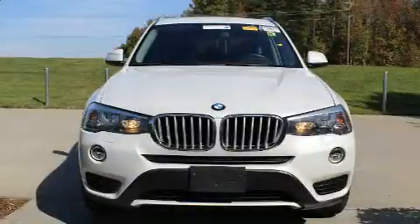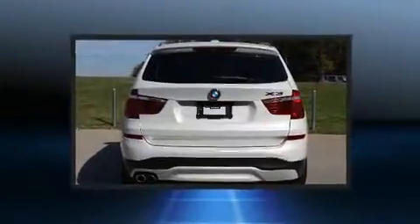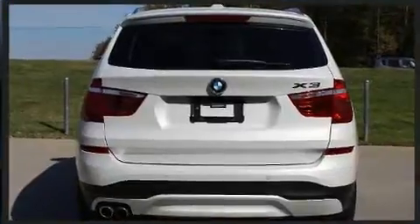Get excited about the 2015 BMW X3. With less than 30,000 miles on the odometer, this is a technologically advanced vehicle for the sport-inclined driving enthusiast.